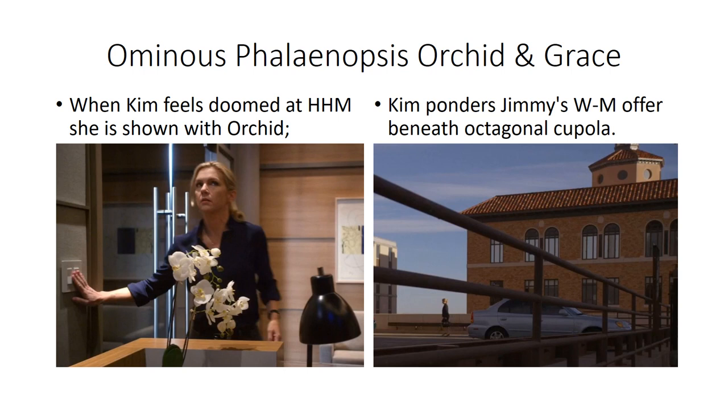In episode 'Rebecca,' we briefly see Kim with the Phalaenopsis orchid — a very bad sign, as at that point she is struggling to remain viable at HHM. In the episode 'Inflatable,' she has to decide whether to join Jimmy in the new Wexler-McGill law office. She decides to do so under the gaze of a cupola — octagonal in shape, indicating God's grace is with her in that decision.